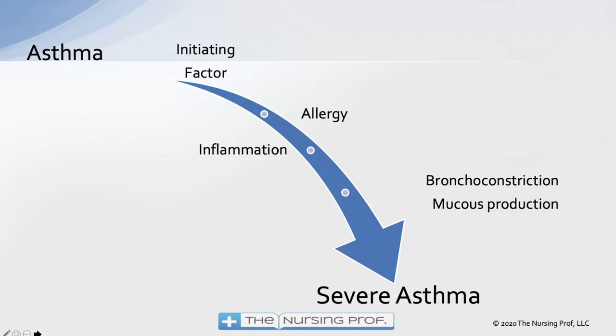Asthma has an allergic base to it — a type of condition that causes the patient to have wheezing. Both asthma and COPD can cause the patient to have wheezing, sputum production, and a cough. In asthma, there is an underlying allergy causing the airways to be hyperactive, and that causes bronchoconstriction and mucus production.